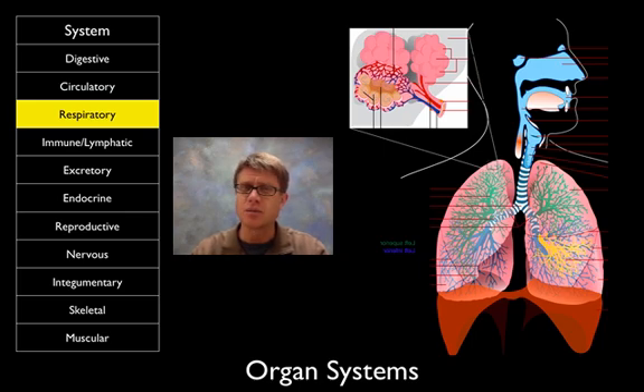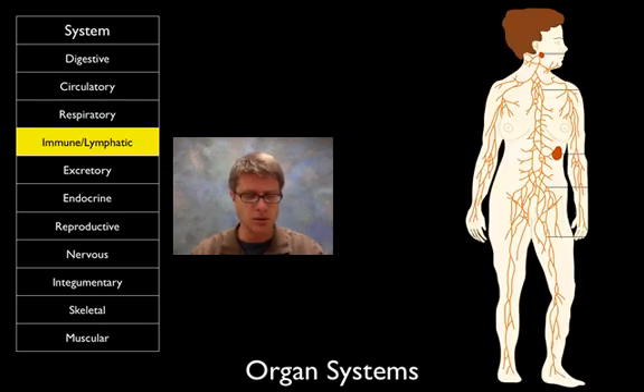The immune and lymphatic system — you probably know what it does but maybe not what the parts are. The big components include the tonsils, the spleen, and lymph nodes and lymphatic vessels throughout the whole body. Basically it returns fluid back to your circulatory system, and it's also a great place where white blood cells can hang out and fight infections.